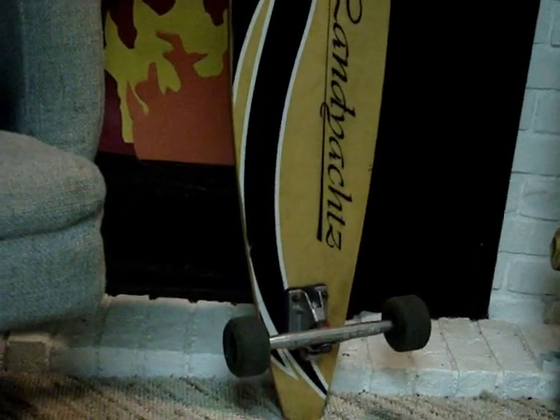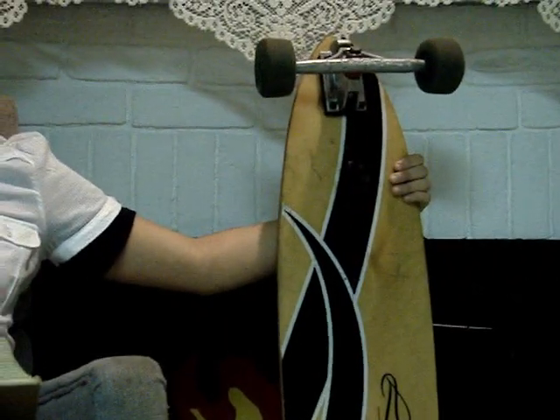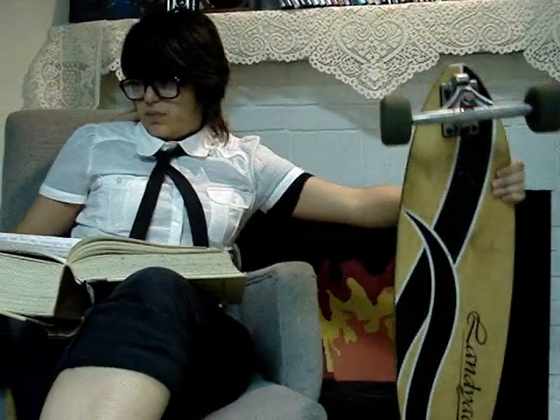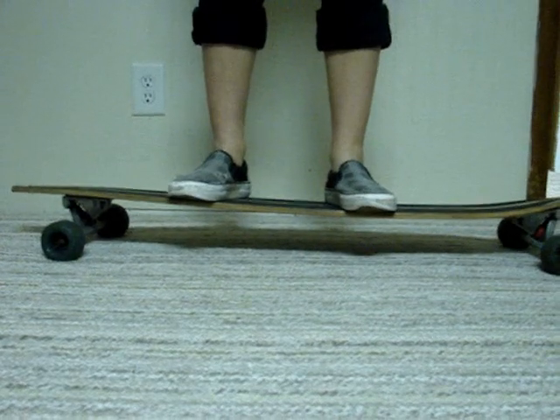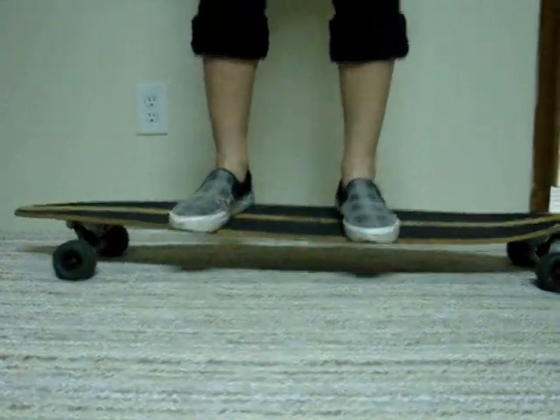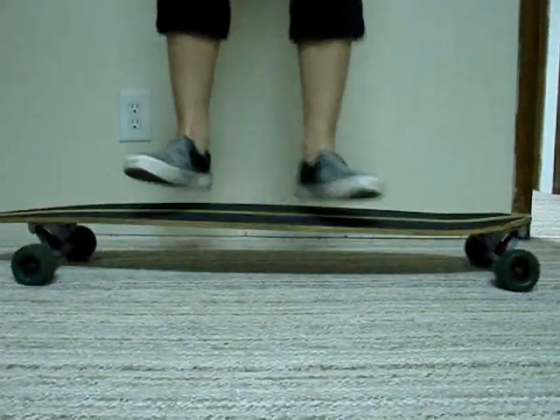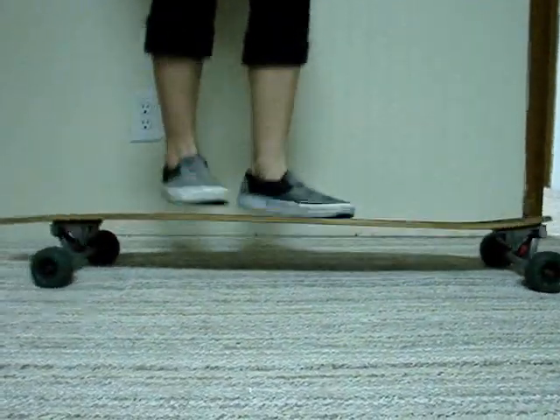The longboard is said to be a cross between a skateboard and a surfboard. Because it is designed for cruising on land, it offers more stability and higher speed. Another distinct feature of longboarding is its pointed tip, which reduces wind resistance. The longboard's body is quite flexible and produces a cradle effect on the rider, which lowers the center of gravity and increases stability and balance.